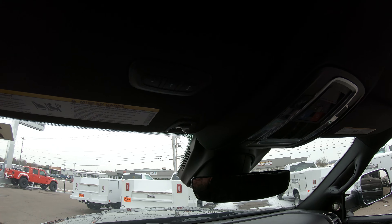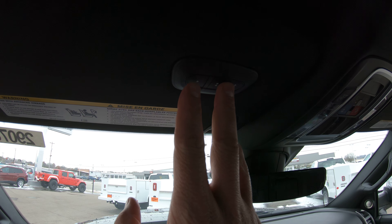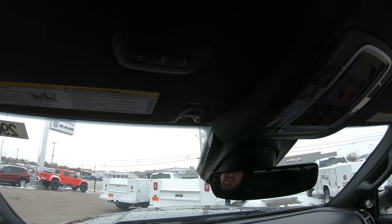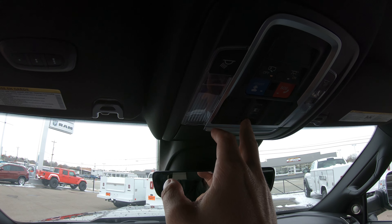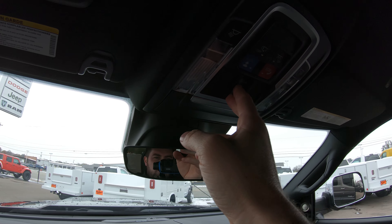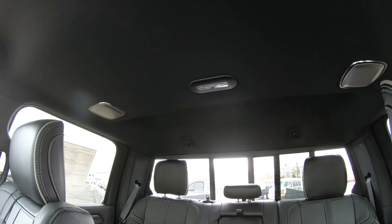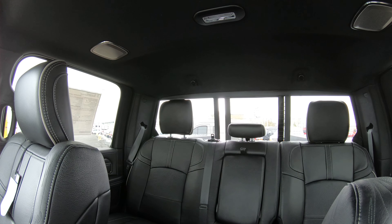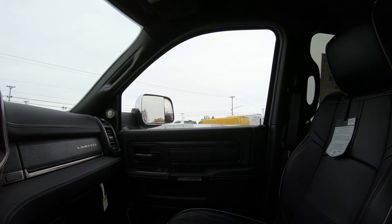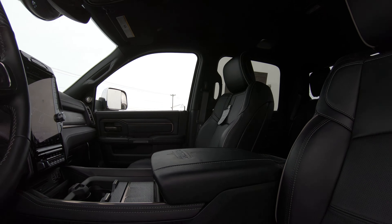Universal garage door openers allow up to three garage doors to be programmed. There's an assist button, an SOS button, and a rear power sliding window in the back — which also has a defrost feature. As you can see, this thing has absolutely everything for a work truck.